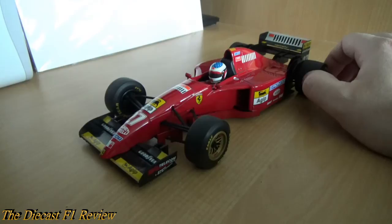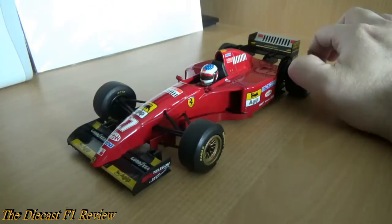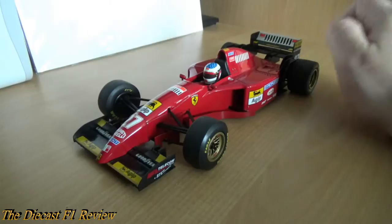This car also comes in the Gerhard Berger version — the number 28 car — but I think the Alesi version is more sought after. Like I said at the beginning, it does come in an open front box with a Perspex or plastic front, but I don't have that one. I'm not sure if this is a dealer edition or just a special edition.